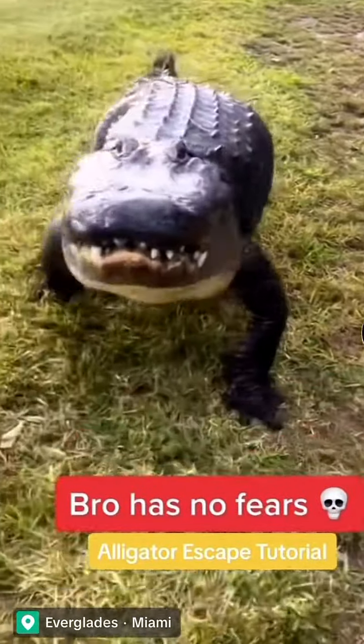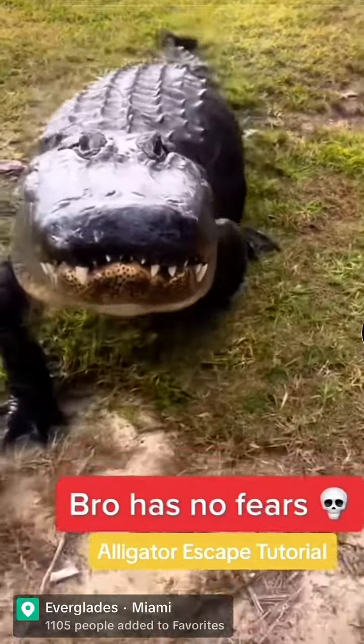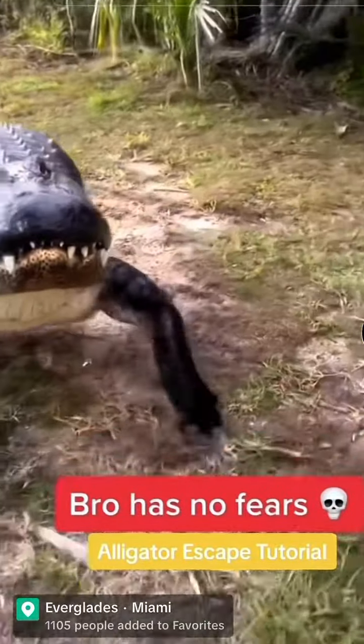So if you're ever getting chased by an alligator, they say to run zigzag, but I don't think that's going to work. I'd use a tree.